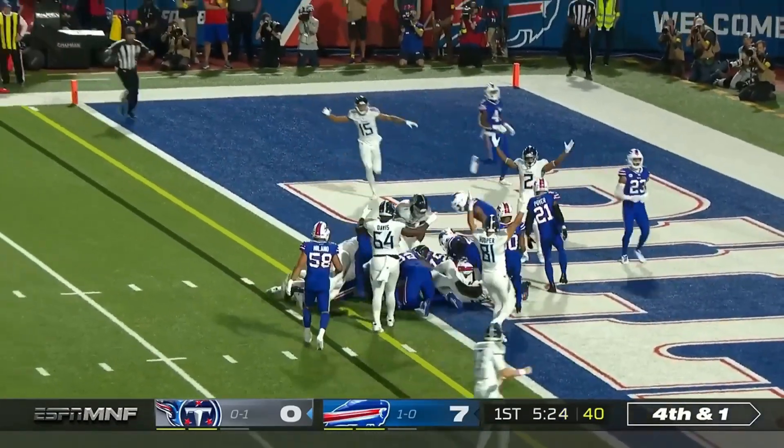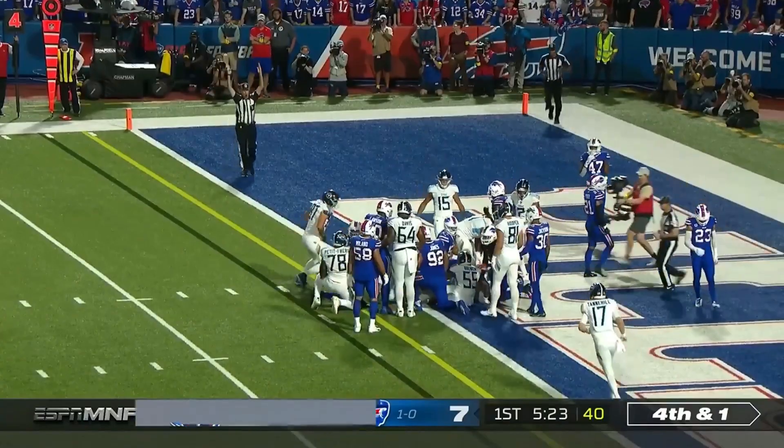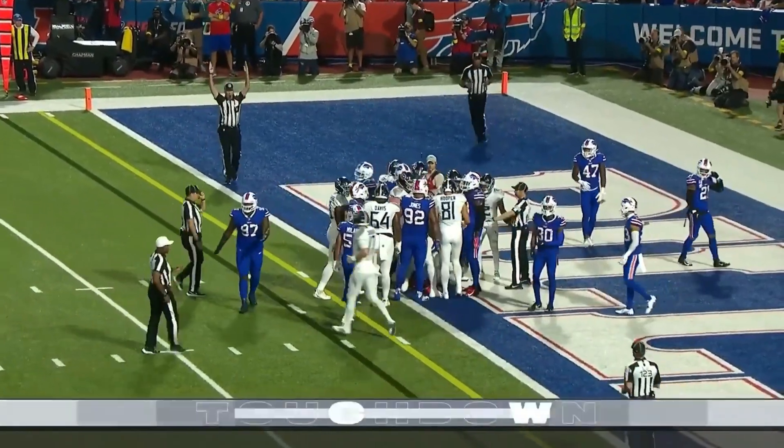In fact, it does — Derrick Henry crashes into the end zone for the touchdown for the Titans.